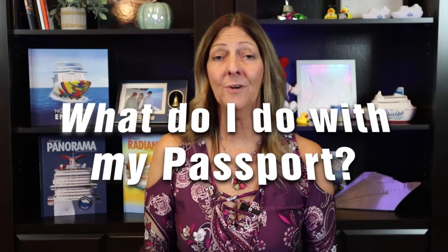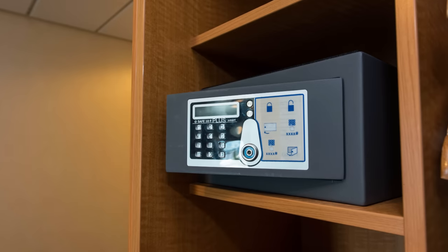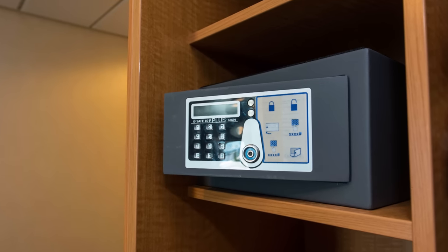Another question I receive that people seem concerned about is: what do I do with my passport when I'm on the ship? Many people ask if they have to take their passport off the ship with them when they are in ports. The short answer is no, but there are exceptions. Most destinations, you do not need to carry your passport off to go ashore, and it is not worth risking your passport getting lost or stolen. Just keep it in your cabin safe — that is the best place to keep it during your cruise.